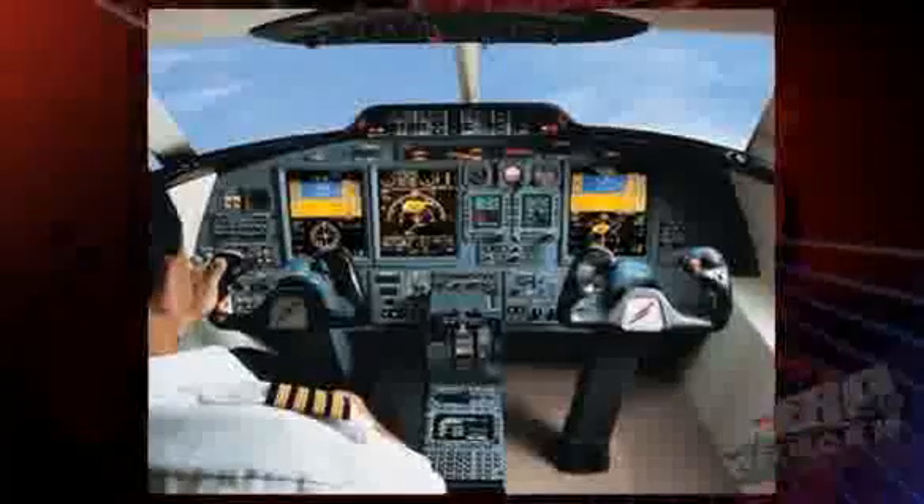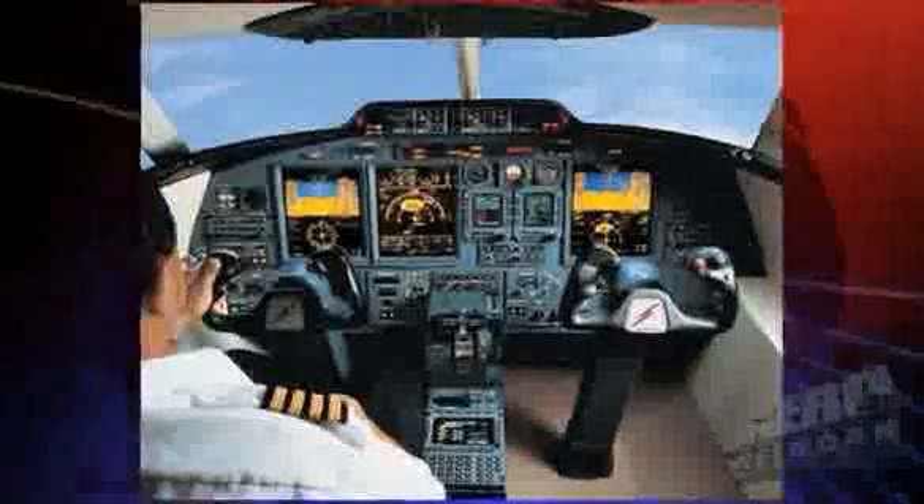Honeywell developed it specifically for the PC-12 and they're going to be marketing it in the PC-12's market segment. What they've done is basically taken the Primus Apex system, which you see in a lot of the highest-end business jets, and taken a lot of the same components out of it, but then designed it to be suitable for the single pilot. So it's a very sophisticated system, but designed for single-pilot operation — just perfect for the PC-12.